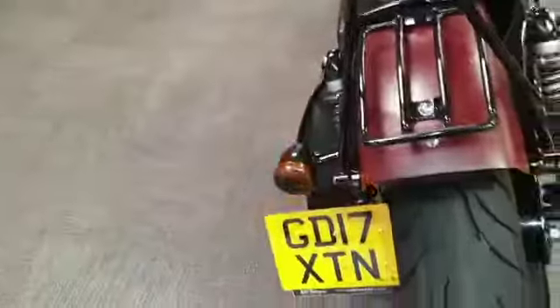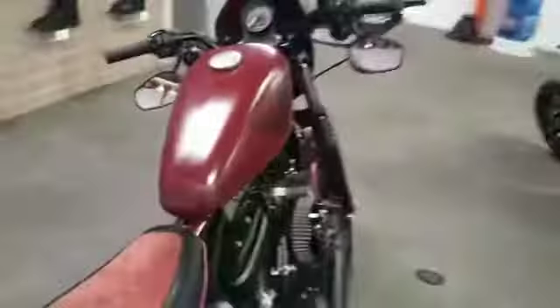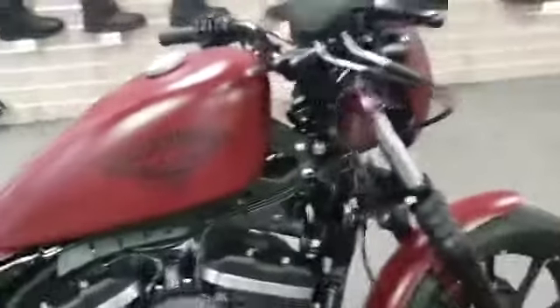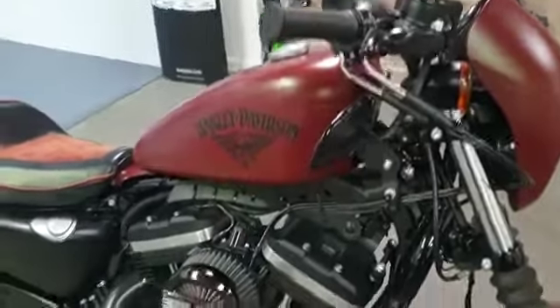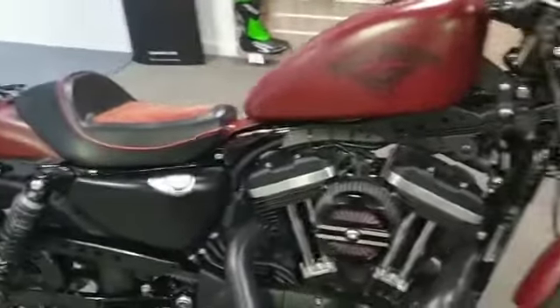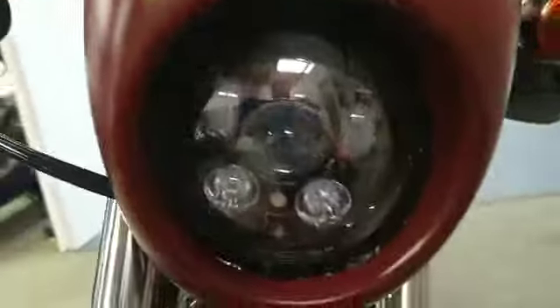We have for sale today this 17-plate Harley-Davidson 883 Sportster. This is a brief video just to go around the bike and show you what we found after valeting. Starting off at the front...